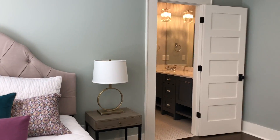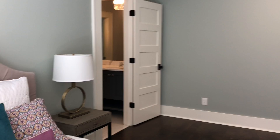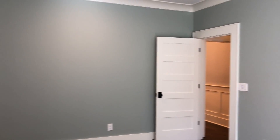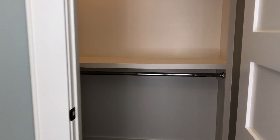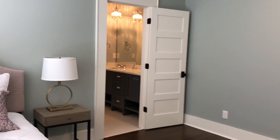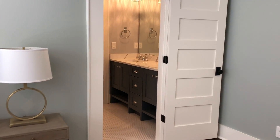So we're inside one of the secondary bedrooms right now. Hardwood floors continue into the guest bedrooms as well. Nice walk-in closet over here with plenty of storage space. You'd expect at this price point of $1,750,000 to have the hardwoods continue into the bedrooms as well.